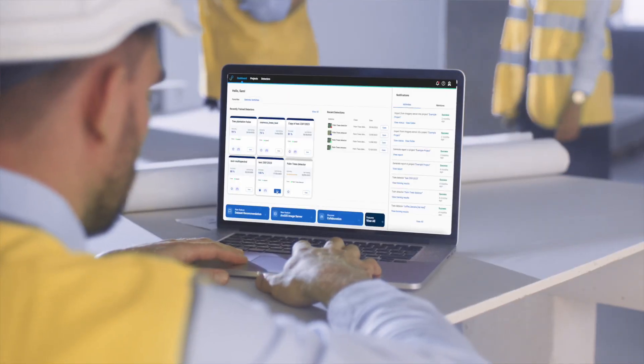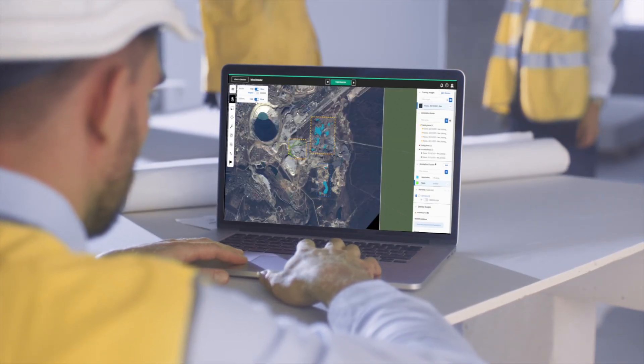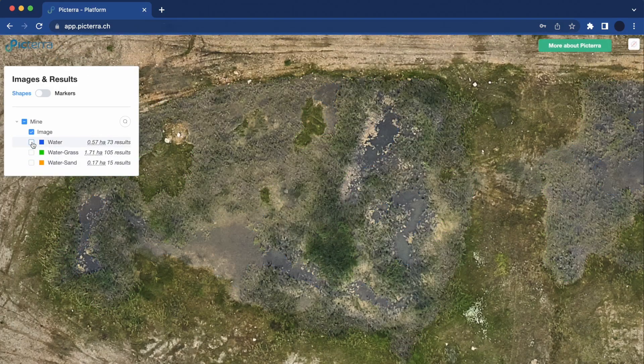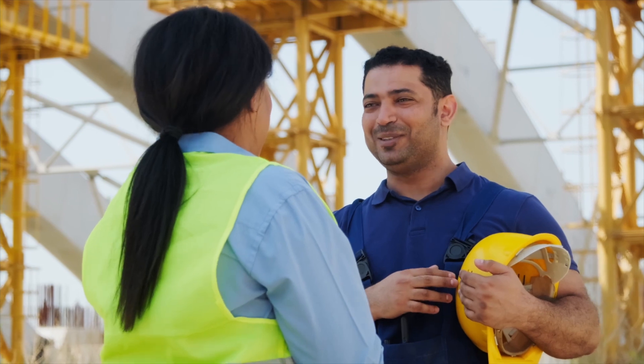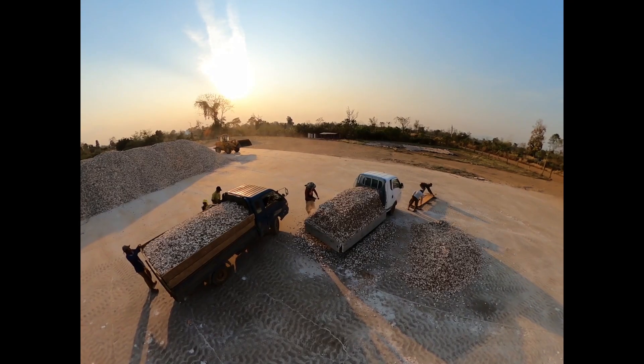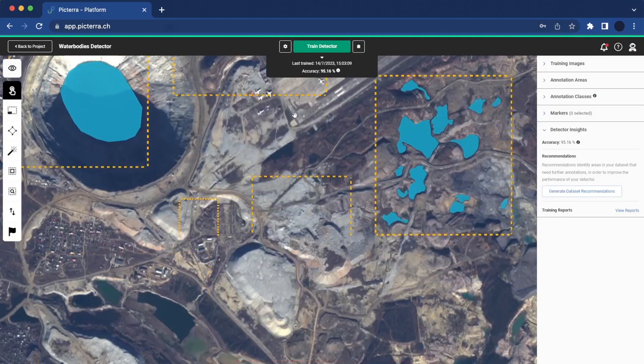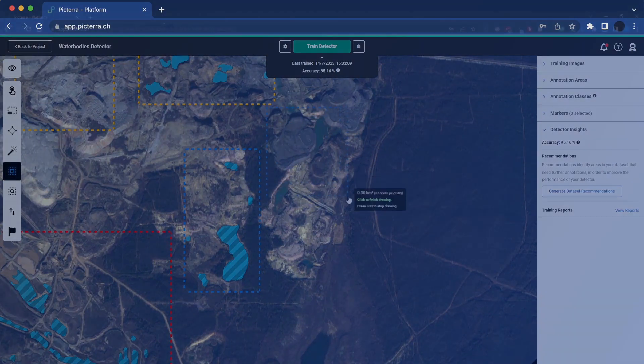Pictera's powerful platform empowers mining companies to harness the potential of geospatial data and mitigate risks in their operations. Prioritize the safety and well-being of your workforce and the surrounding communities by proactively identifying and mitigating safety hazards with Pictera's Geospatial Analytics Solutions.